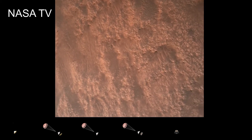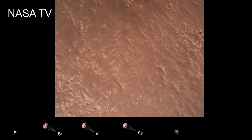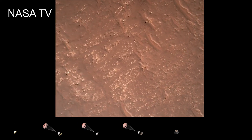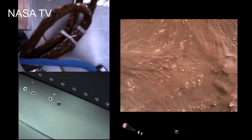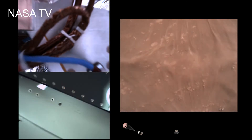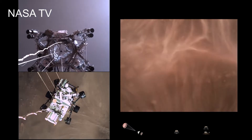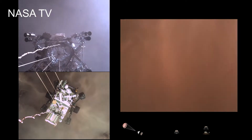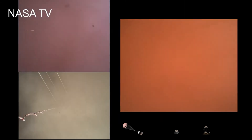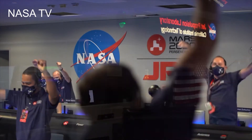We have completed our terrain relative navigation. Current speed is about 30 meters per second at an altitude of about 300 meters off the surface of Mars. We have started our constant velocity phase, which means we are conducting the sky crane maneuver. We are getting signals from MRO. Tango Delta. Touchdown confirmed. Perseverance safely on the surface of Mars, ready to begin seeking the signs of past life.